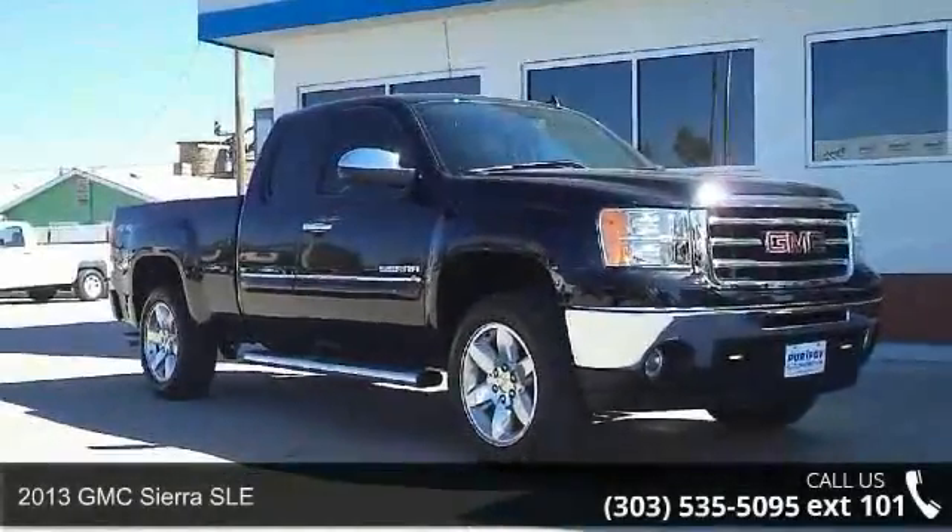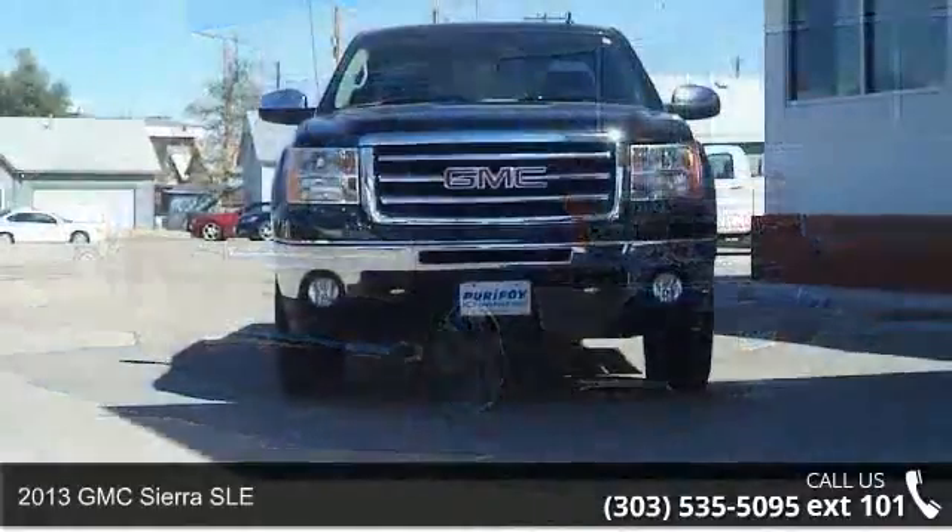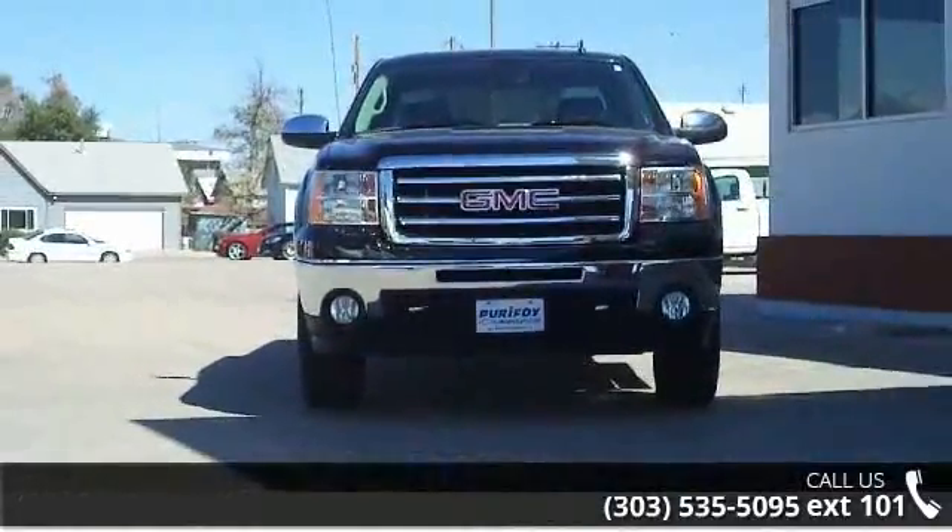Imagine yourself in this 2013 GMC Sierra SLE. If you are looking for an automobile with great features, look no further.